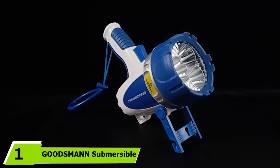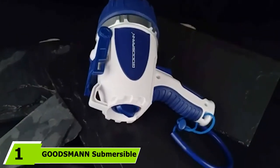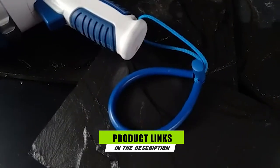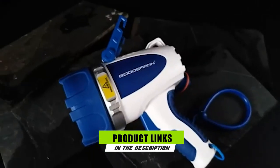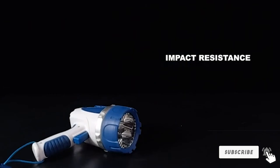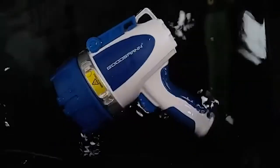At the first position of our list, we have the Goodsman Submersible LED Spotlight. This spotlight is something to love — you can use it in a number of applications. It is made with a comfortable hand strip and handle design, making it quite convenient whenever you go hunting, camping, searching, boating, fishing, cave exploring, and other home uses. It does not require battery replacement because it is rechargeable.